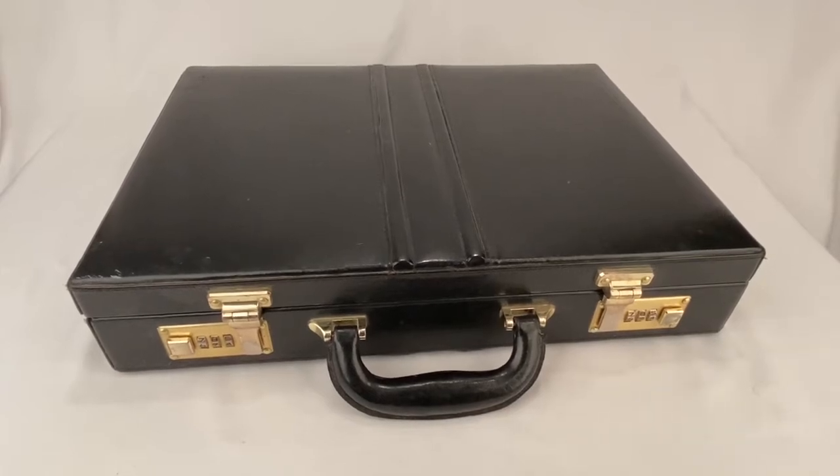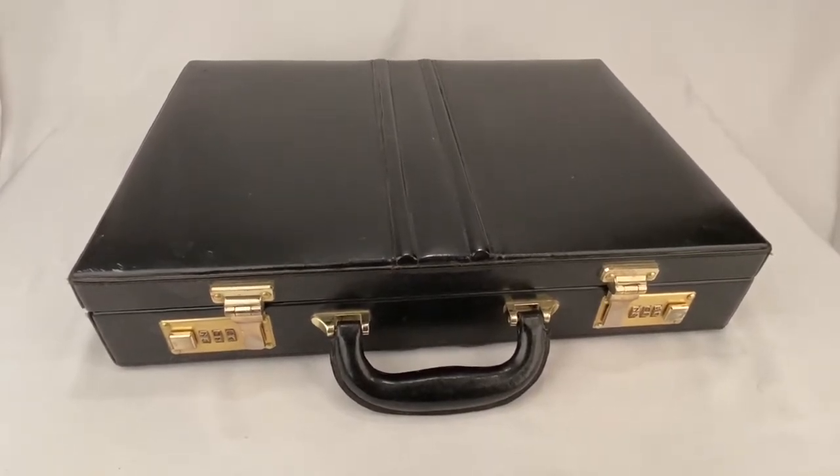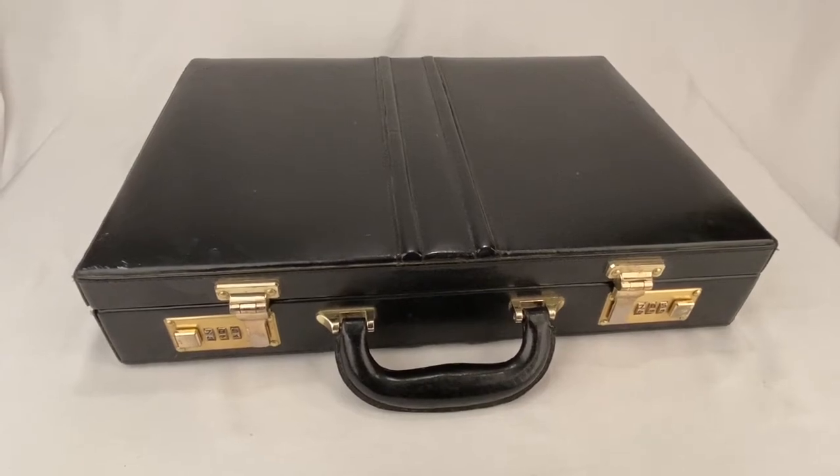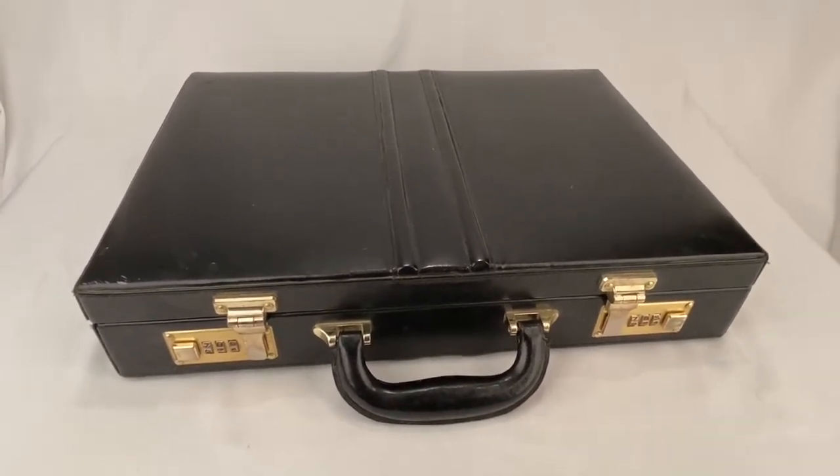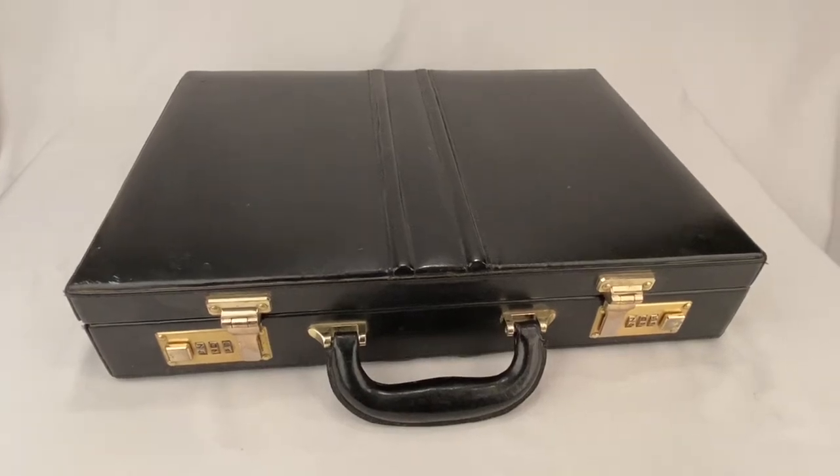I took an offer on this black leather briefcase. It's unbranded. Sold for $30.05. Buyer paid a total of $52.06.